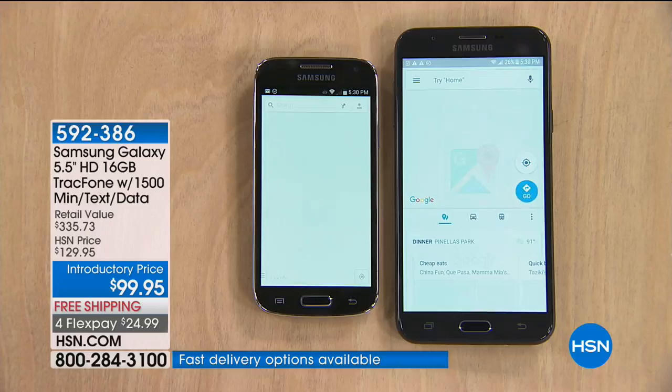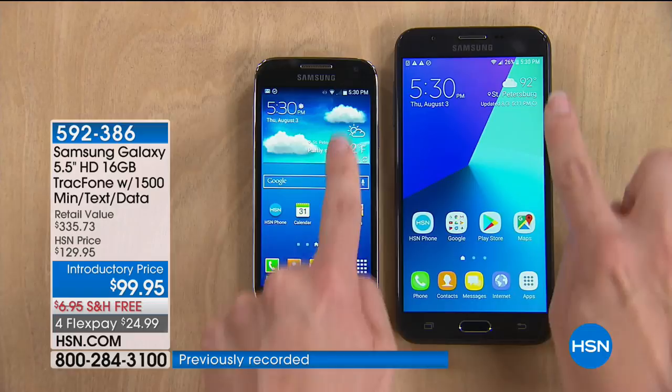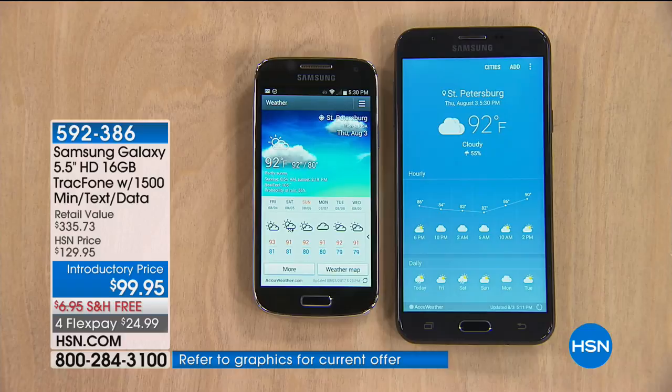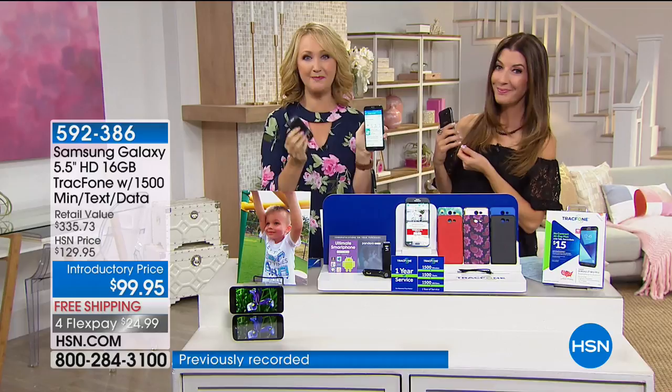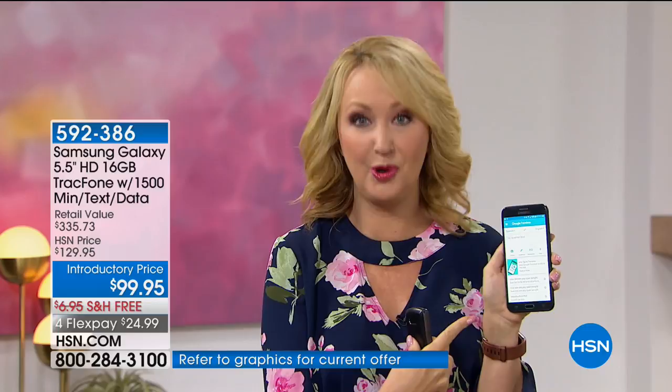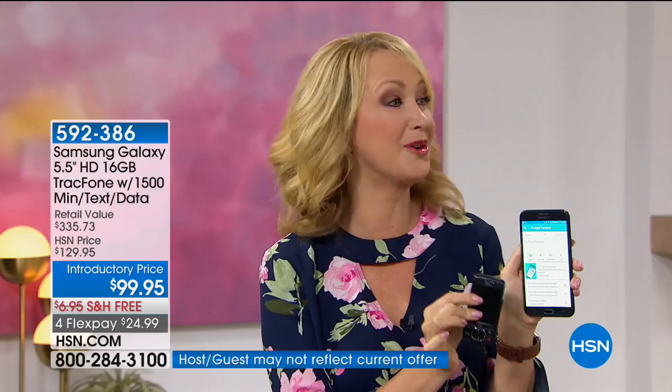You're going to own this phone, get the introductory price, and we're taking care of free shipping and handling. You can pay this off over the next four months for less than $25 a month. If you're already a TrackPhone customer, you can transfer your existing minutes or plan to the new phone — bring everything right over. You never lose anything with TrackPhone. All of your minutes will roll right on over onto your brand new Samsung Galaxy.